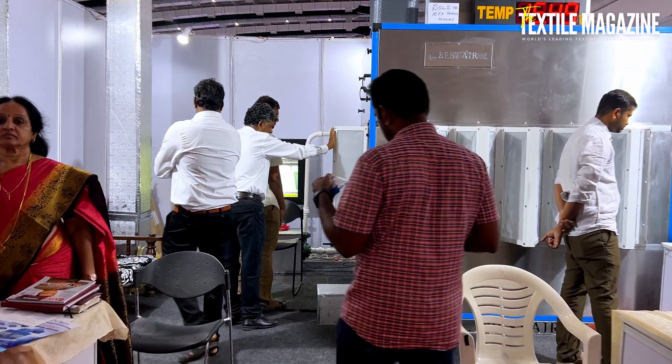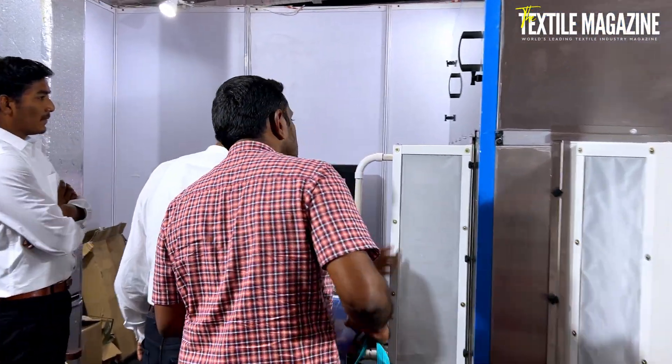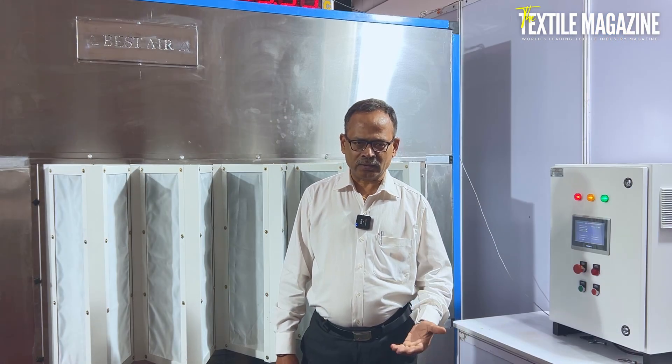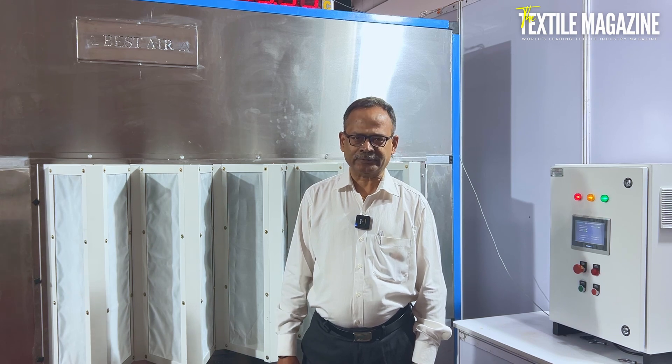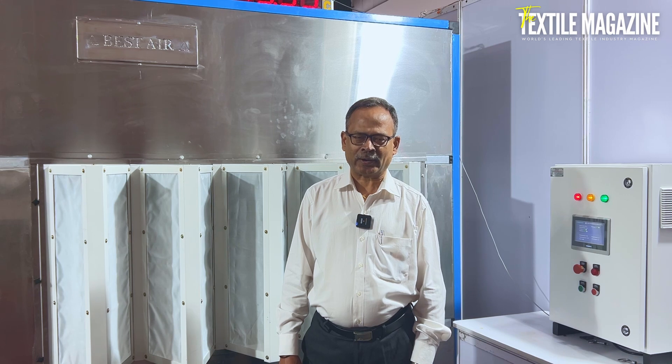This particular model has the advantage of delivering 37,000 CFM at only 9 or 9.5 HP power. The mills are getting benefited because of the low power consumption for the same efficiency and the same RH in service department.